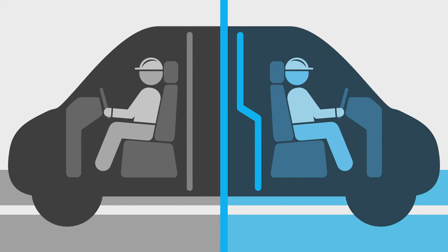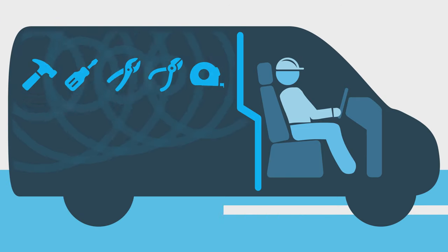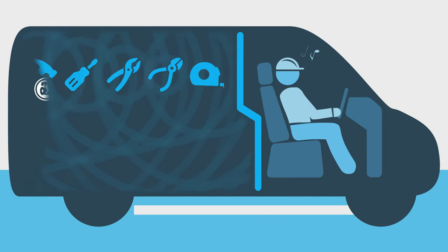Tom also notices that during his commute, he has more leg room because of the increased recline angle, and for the first time in years he can hear something he hasn't easily heard before — the radio. The composite partition dampens noise coming from the rear of the van so Tom can stay focused on the road ahead of him while enjoying the sound of something new.